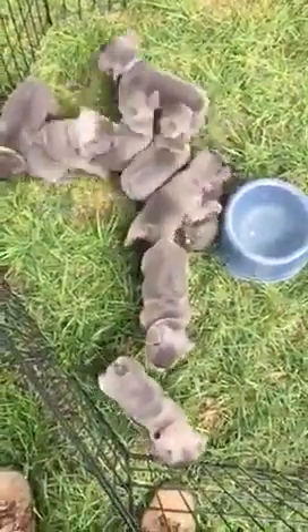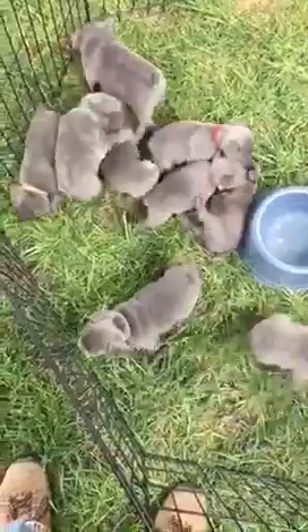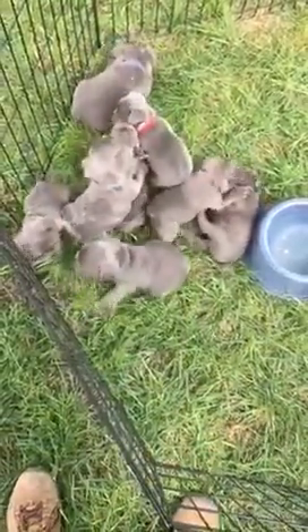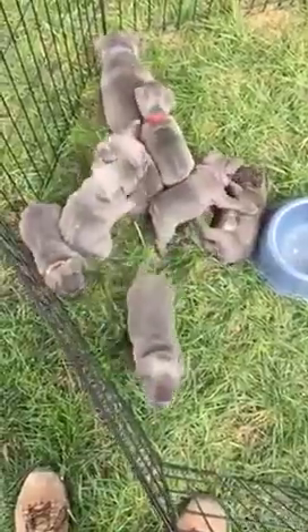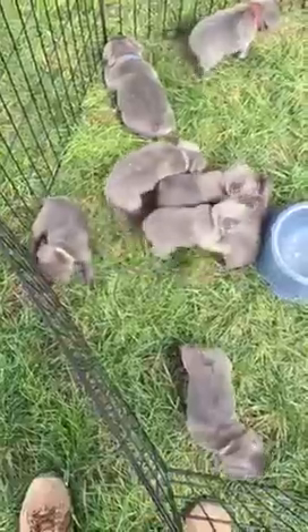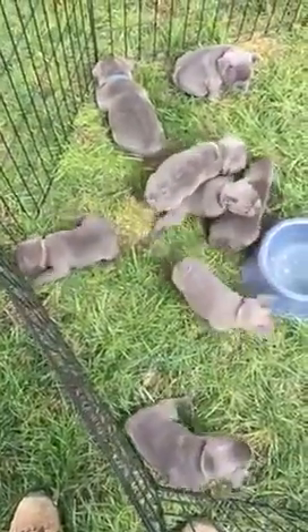We have our Frenchy babies here — nine total, five girls and four boys. We have five AT carriers in this group: three girl AT carriers and two males.